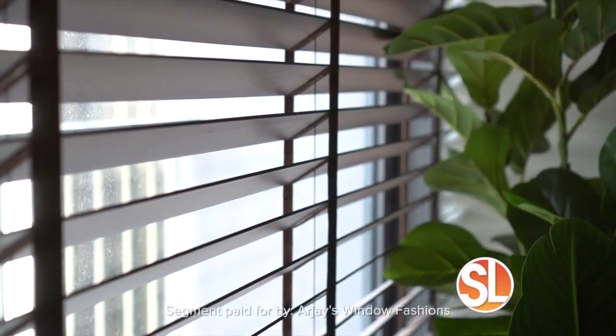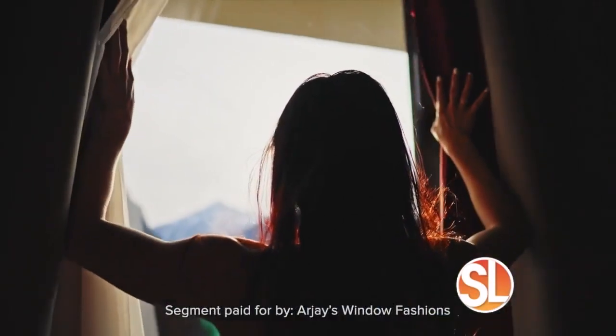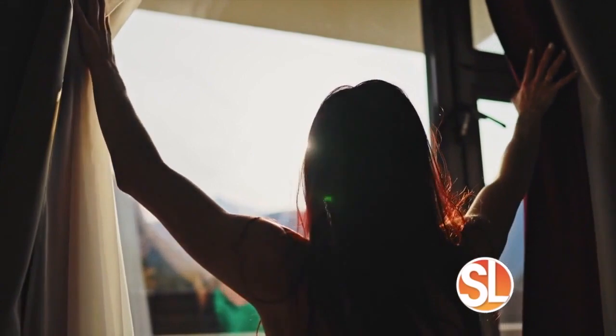I want you to take a look. When was the last time you updated your window treatments? Well, if you're like Brendan, you inherited them. That's exactly what leads us to our next guest. We are welcoming Brendan.